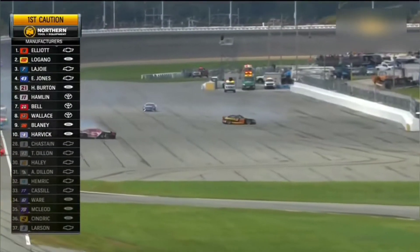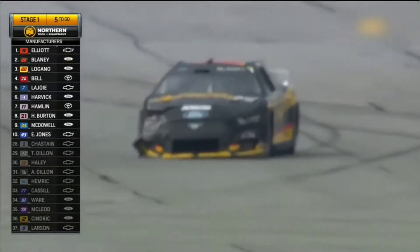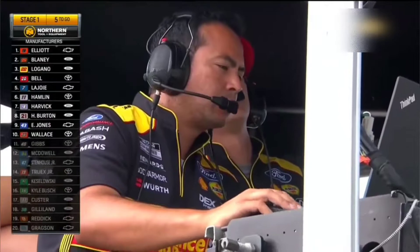Truex barely working his way through there. Did Blaney get damage here? Yes. Damage to the 12 of Ryan Blaney — the steering wheel is 180 degrees.